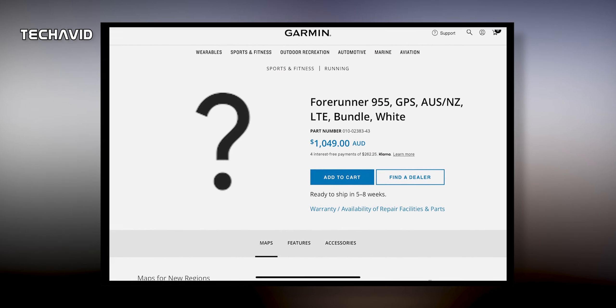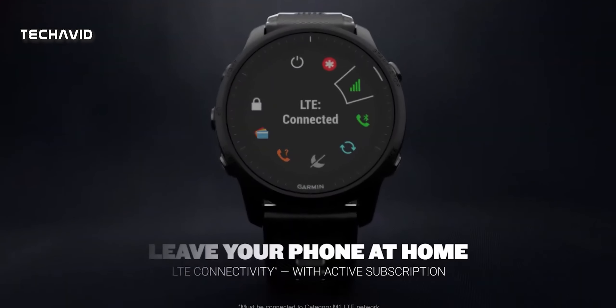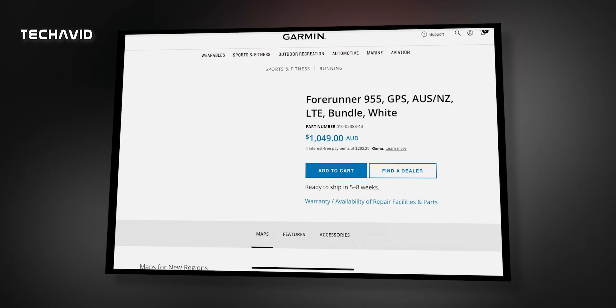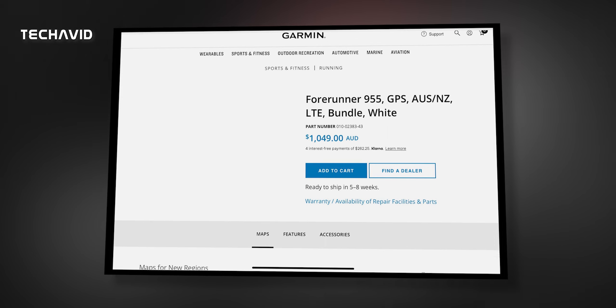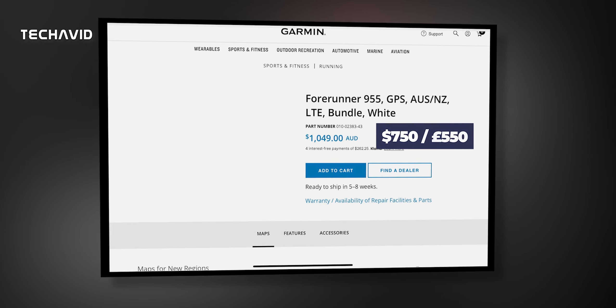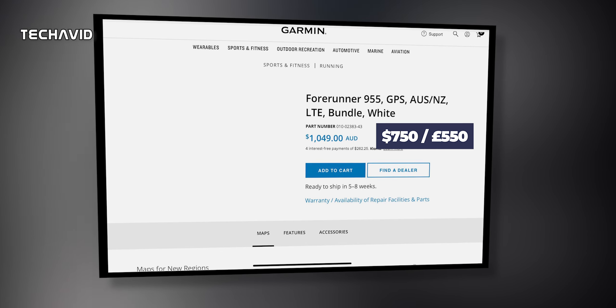There were no images this time around, so we can't say if there are any visual changes to the design. Anyhow, the listing does show off the fact that it will ship with LTE and that the bundle will cost 1049 Aussie dollars, which roughly translates to 750 dollars or 550 pounds.